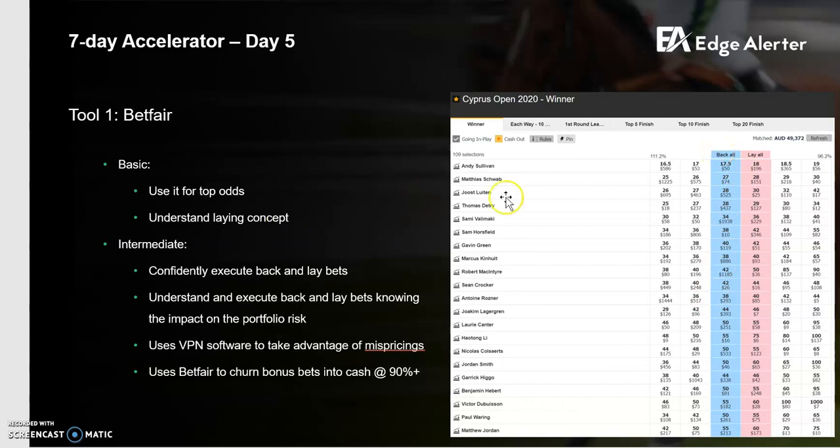The second concept to understand is laying. On the blue side of the market, it's very similar to just betting with a bookmaker — you're backing for that event to occur. So if I click on Andy Sullivan, $10 at $17.50, if he wins, I'm getting $175 minus 5% commission — so minus about $8.75 commission if I back. That's the back side of the market, very similar to the betting experience with bookies.